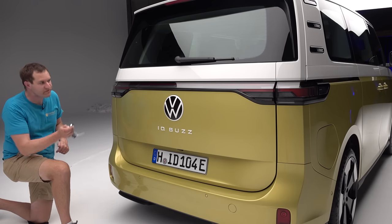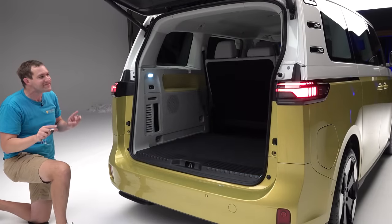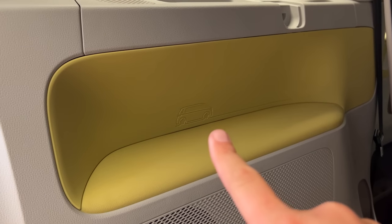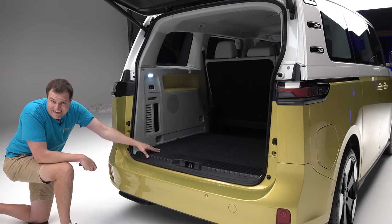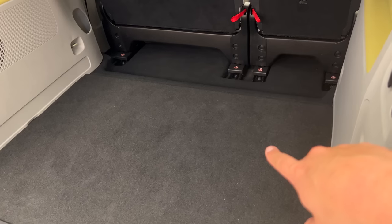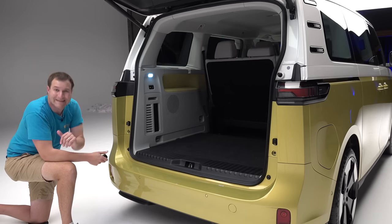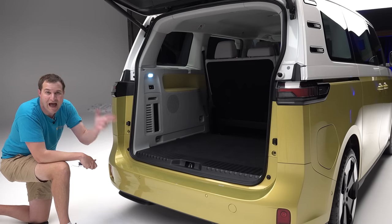Let's pop open the tailgate and look at the cargo area. You can see little ID Buzz profiles printed into the trim on either side — a fun Easter egg for your cargo area. You'll also notice the load floor isn't quite as low as the floor in the passenger compartment. The reason is the electric motor is in the back below the cargo area, whereas the batteries are in the middle below the passenger compartment — batteries are smaller, so the floor sits a bit higher back here to account for the motor.